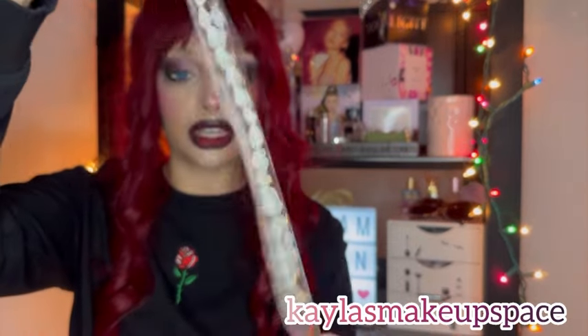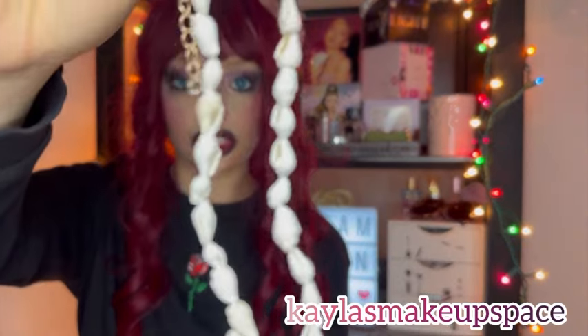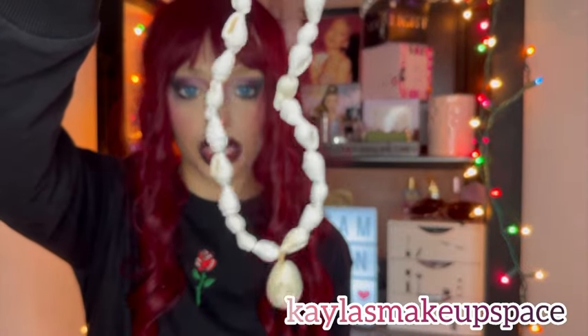Next I got this tropical-looking necklace — like, let's just skip spring and go straight to summer, you know. It's a shell necklace, and you can't go wrong with a shell necklace.